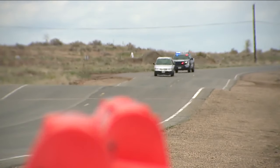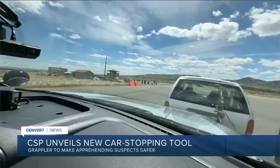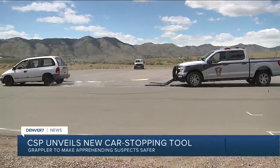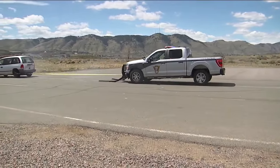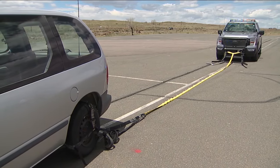Here's how it works. We engage with unfortunately individuals that are known to drive recklessly. The Colorado State Patrol looks for activities that are going to be within our policy, our procedures, our training. The Grappler tool is one of the ones that is capable of being able to do that.